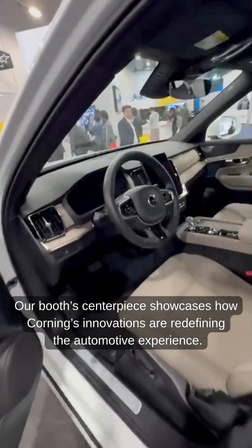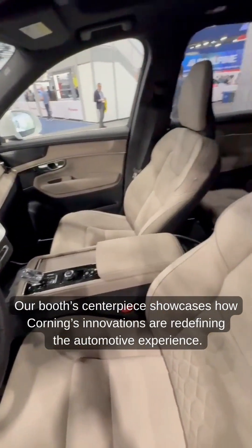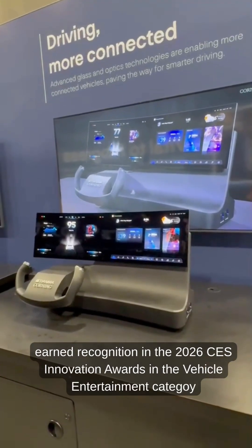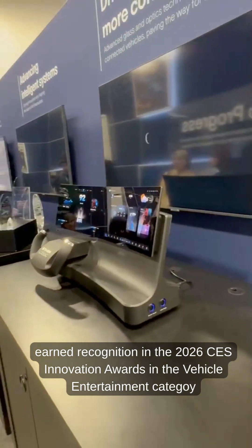Our booth centerpiece showcases how Corning's innovations are redefining the automotive experience. The Surface IQ Anti-Reflective Surface Treatment earned recognition in the 2026 CES Innovation Awards in the Vehicle Entertainment category.